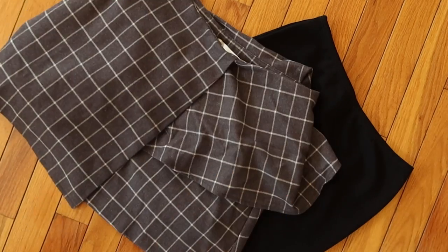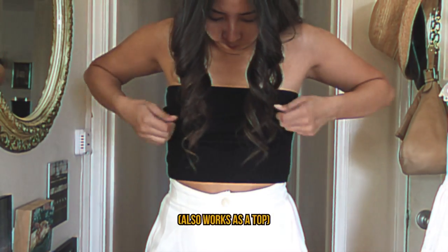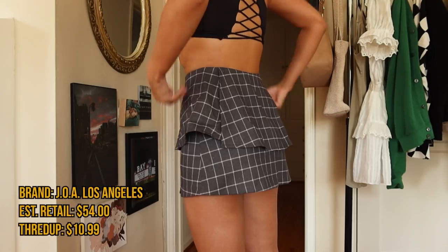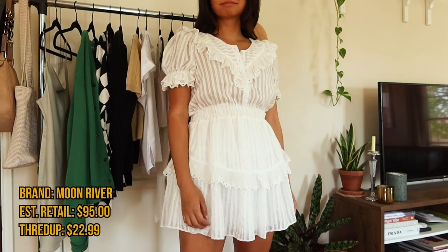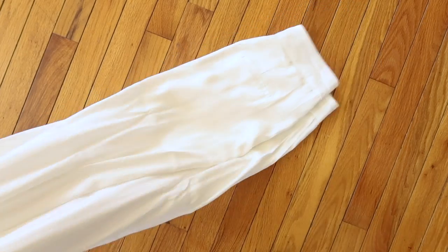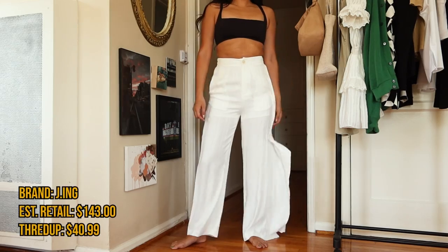I also have two high-waisted mini skirts: one fitted solid black and the other patterned and more structured. The solid black skirt is American Apparel — estimated at $36, got it for $12.99. It's such a simple basic that I've been wanting but never picked up until now. The other skirt is by JOA Los Angeles. I like the grid pattern — it feels like a more modern version of a plaid. Estimated retail $54 and this one was $10.99 on ThredUP. Next is a white eyelet dress. I love white dresses especially in the spring and summer. This one is by Moon River — estimated at $95 and purchased for $22.99. Last item is a pair of high-waisted white pants from Jayang. They're very flowy and breezy, perfect for where I live in California. Estimated price $143 but I got them for $40.99.